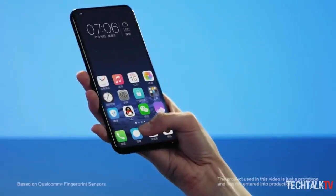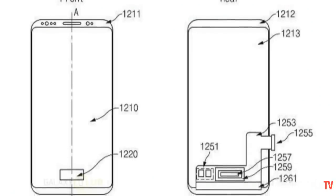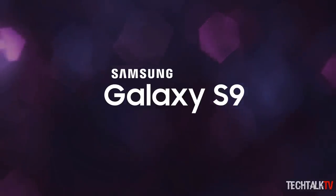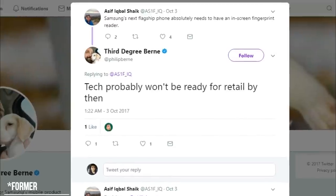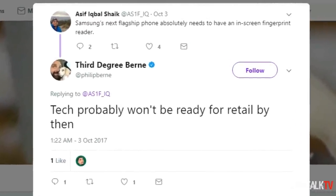Samsung is the only mainstream company pushing for in-display fingerprint technology, and they've recently patented a pressure-sensitive in-display fingerprint reader. However, if you're hoping the Galaxy S9 will feature that tech, I'm sorry to be the bearer of bad news. A recent tweet from a Samsung marketing manager suggests the technology won't be ready by the S9's launch.